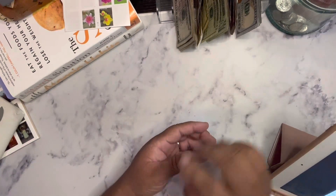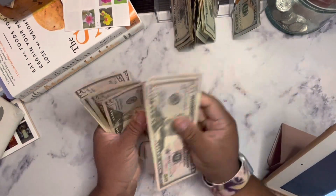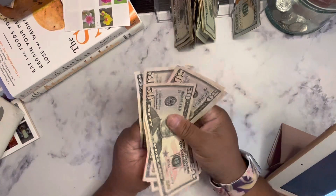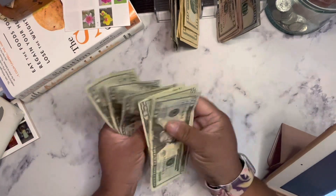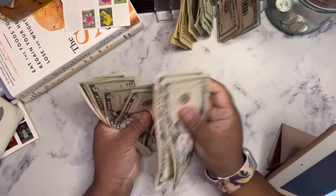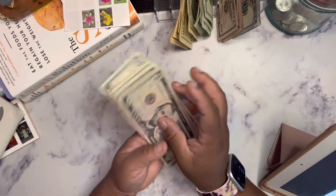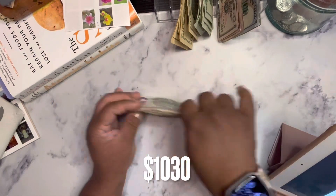First things first, we're going to count our money. So we have 100, 200, 300, 400, 450, 500, 550, 600, 700, 750, 800, 820, 840, 860, 880, 900, 920, 940, 950, 960, 970, 980, 1000, and then counting up the smaller bills — 5, 10, 15, 20, 25, 30, 35, 40. Let's do that again: 5, 10, 15, 20, 25, 30, 35, 40. So we have $1,040.